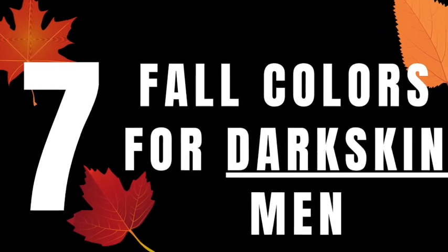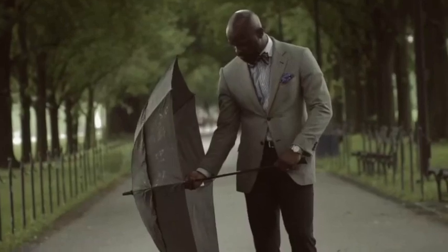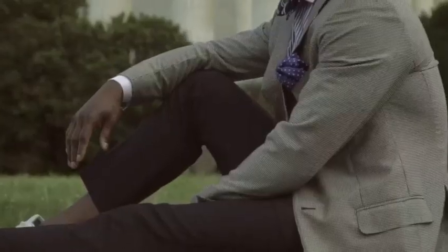In today's video I'll be sharing seven colors that would look great in the fall on dark skin men. What's up fellas, it's your boy Asan, the Style Jumper — your guide to personal style. If you're new to the channel, we release videos on style, confidence, and etiquette. Please subscribe and hit the notification bell. And yes, I've been away fixing things up — made some adjustments to the setup — but your boy is back and I can't wait to share what we've got planned from 2020 and beyond.